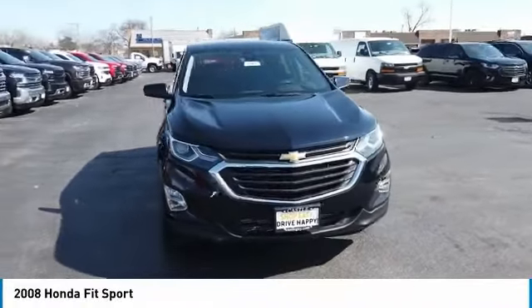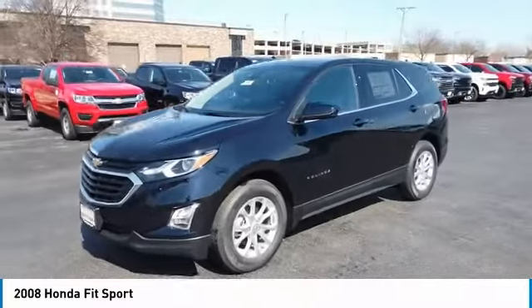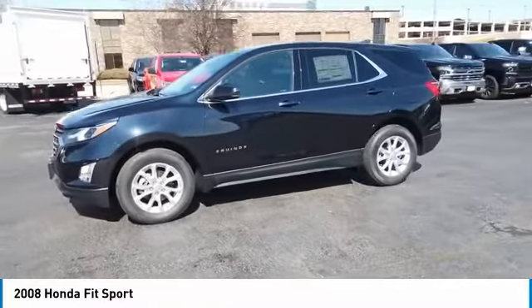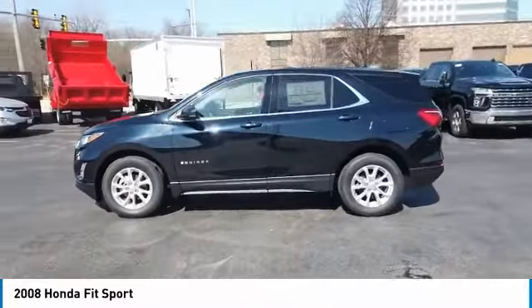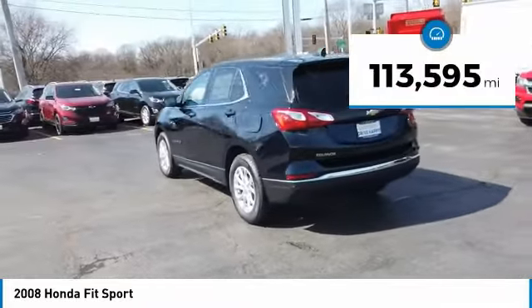Stop by and take a look at the 2008 FIT. The FIT was engineered to be useful, efficient, and reliable. But its most important attribute is its innate charm and coolness. This vehicle has less than 115,000 miles.